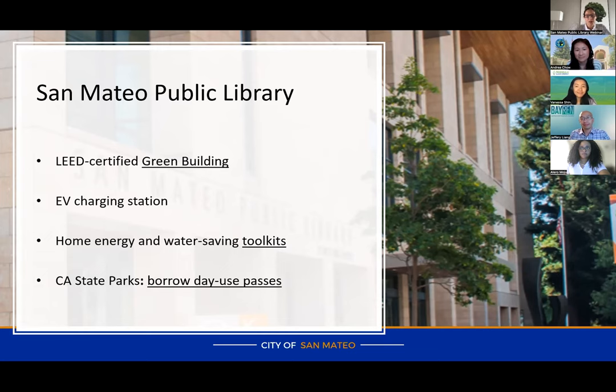Something we have available for checkout are home energy and water saving toolkits. If you have a library card anywhere in the Peninsula Library System, you can come in and get one of these toolkits. It's like a little toolbox with a variety of things to test your home energy consumption, and some items you can keep — compact light bulbs, outlet gaskets, weather stripping, and a low-flow showerhead.